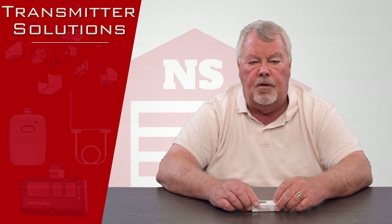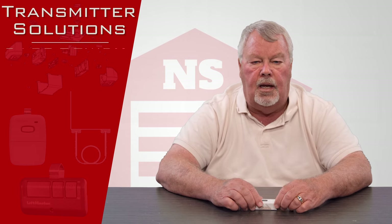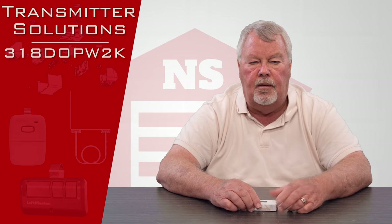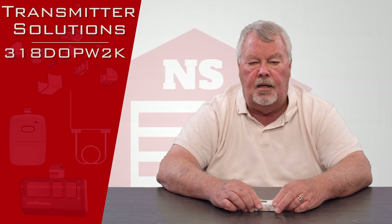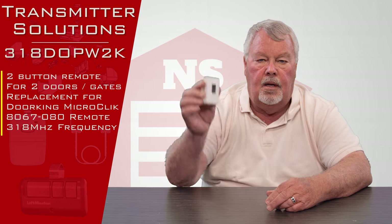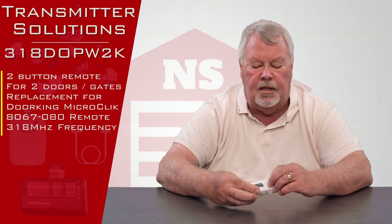The particular transmitter we're going to talk about today is part number 318-DOP-W2K. The first three digits of that part number indicate that this is a 318 megahertz transmitter, and when it comes to you, it's going to come in a little box like this.